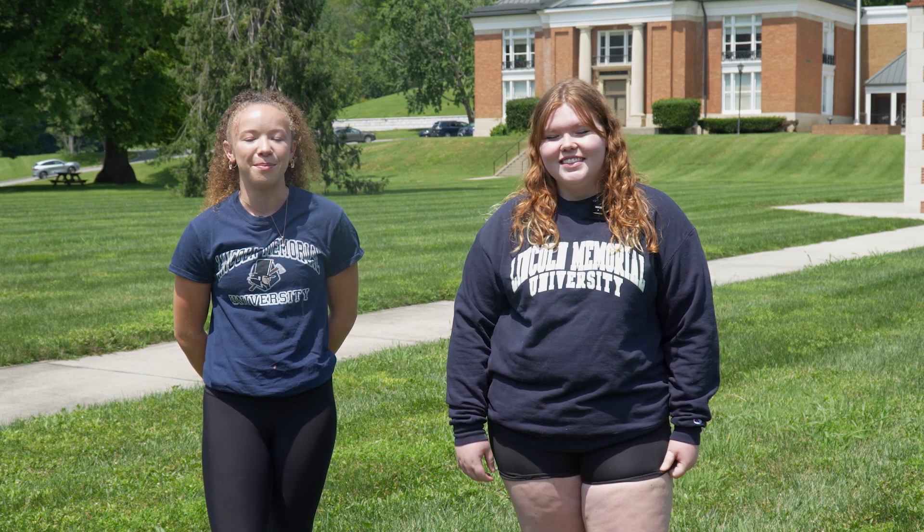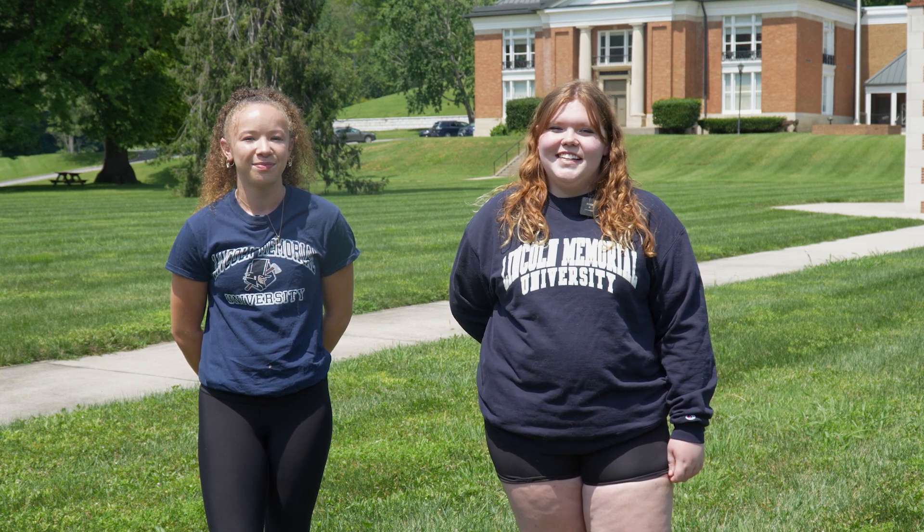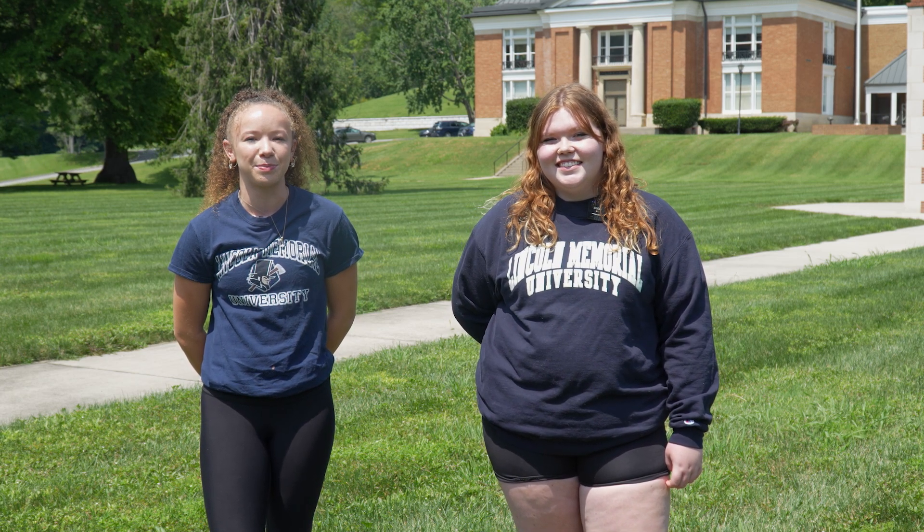Welcome to Lincoln Memorial University. My name is Trinity Hine, and I'm Sydney Deaton, and we are thrilled you're considering joining Splitter Nation. Applying to LMU will open many doors for your future, including personal and professional growth. We understand that applying to colleges can be overwhelming, so we will be walking you through the application process so you can apply with confidence and ease.